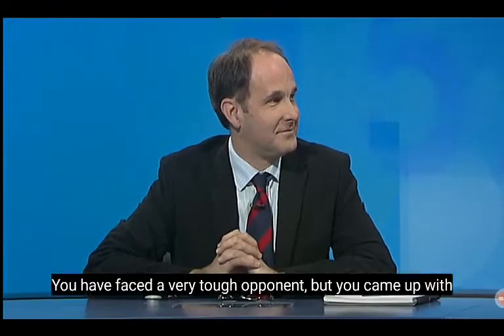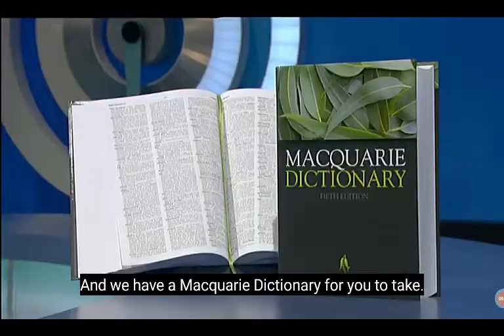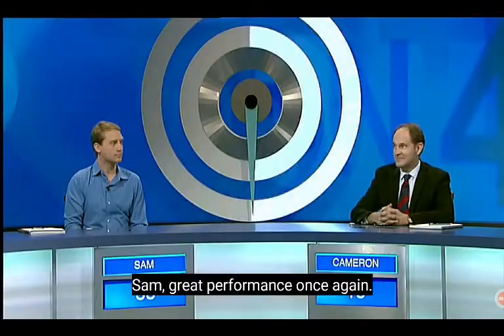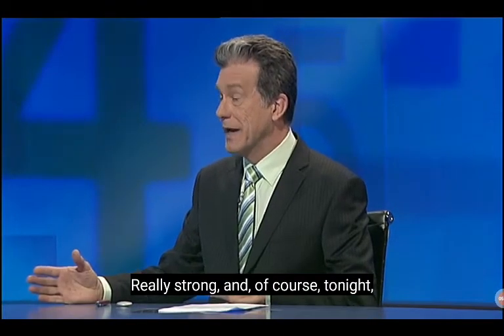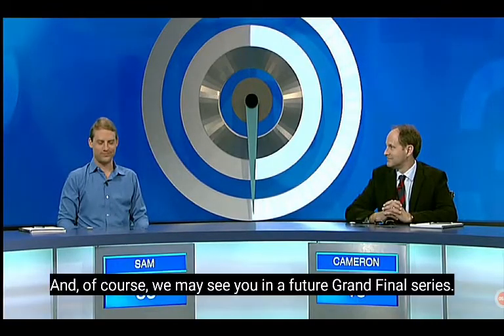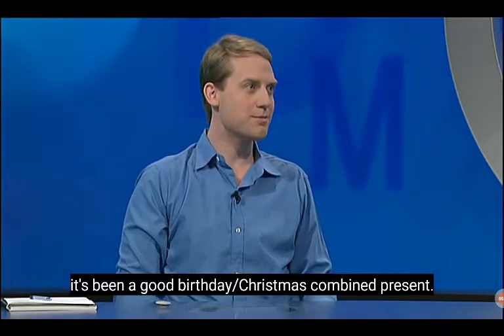You faced a very tough opponent, but you came up with some great words and we hope you enjoyed the experience. I did, thank you. And of course we have a Macquarie Dictionary for you to take. Sam, great performance once again — you have been absolutely fantastic over the last six nights, really strong, and tonight you retire as a retiring champion. We may see you in a future grand final series.